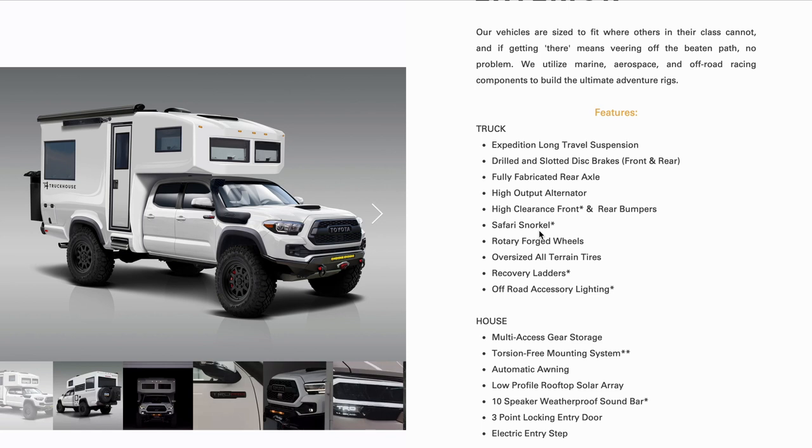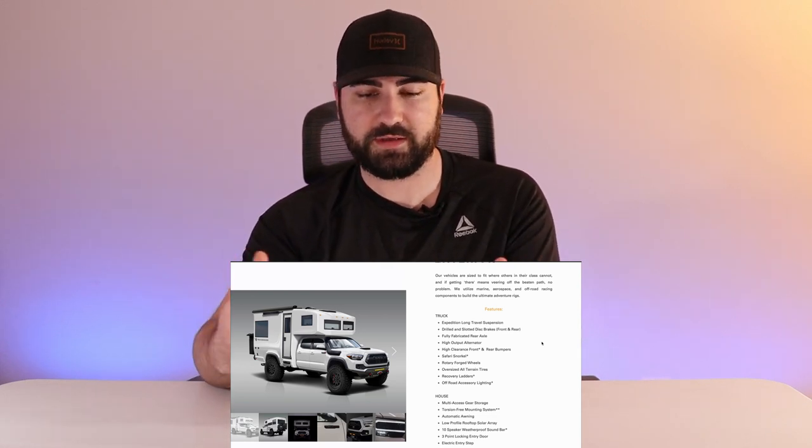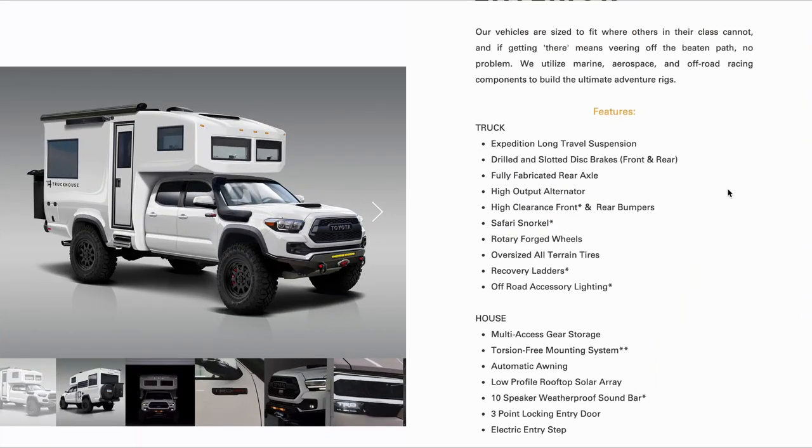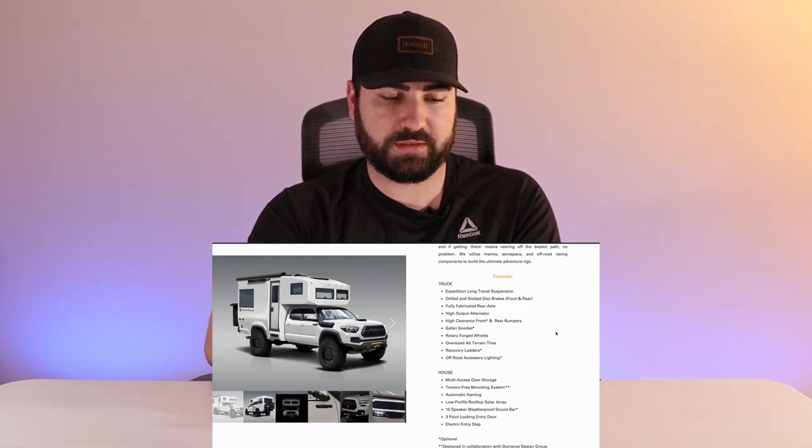Tacomas get criticized all the time for rear drum brakes, so switching both front and rear to slotted disc brakes is a pretty nice upgrade — I wouldn't worry about stopping on a mountain highway. It also says fully fabricated rear axle, which to me means they switched out the stock Tacoma axle for one they fabricated themselves — that makes sense since the stock axle wouldn't handle the weight of the house on the back very well.